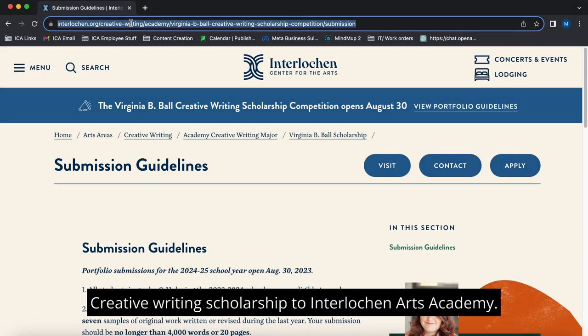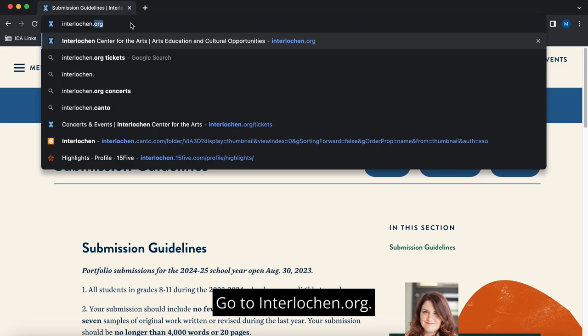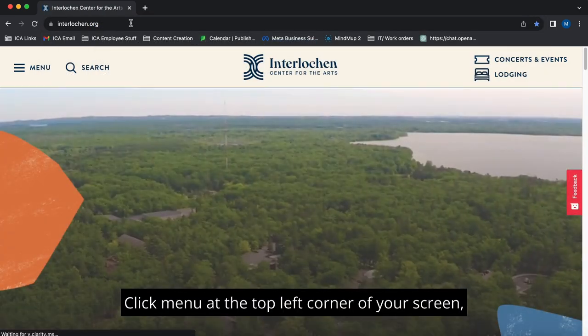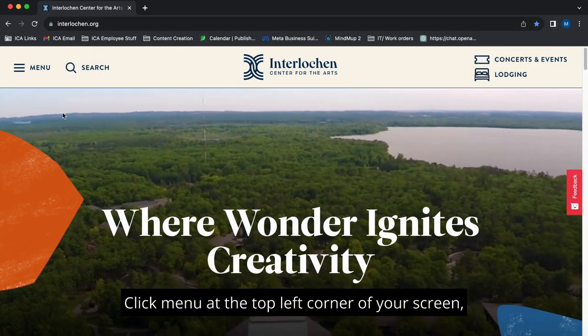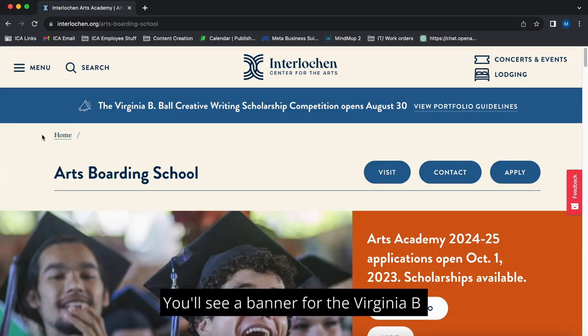To win a full-tuition Creative Writing Scholarship to Interlochen Arts Academy, go to interlochen.org. Click Menu at the top left corner of your screen, then Arts Boarding School. You'll see a banner for the Virginia B. Ball Creative Writing Scholarship.